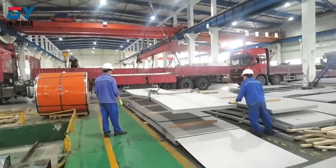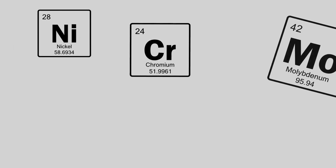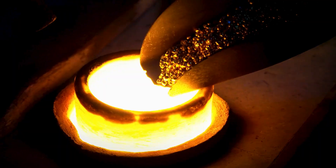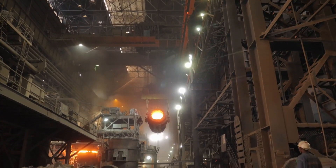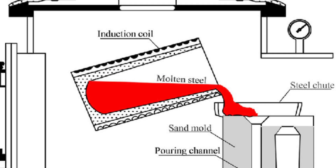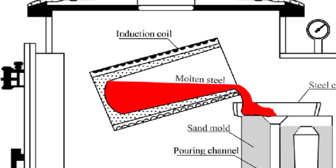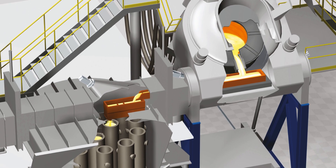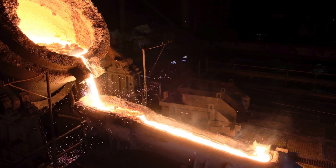Making Inconel is no small feat — it requires precise engineering and high-tech metallurgy. The process begins with carefully sourcing nickel, chromium, molybdenum, and other essential elements. These raw materials are then melted in a high-temperature furnace, often an electric arc furnace, to create a molten alloy. Once the molten alloy reaches the desired composition, it undergoes vacuum induction melting, a process that removes impurities to ensure purity and consistency. This technique enhances the alloy's ability to perform in high-stress environments by eliminating defects and ensuring an even distribution of elements.